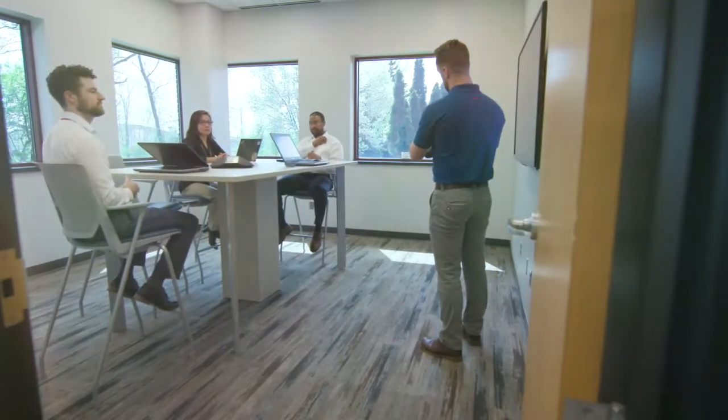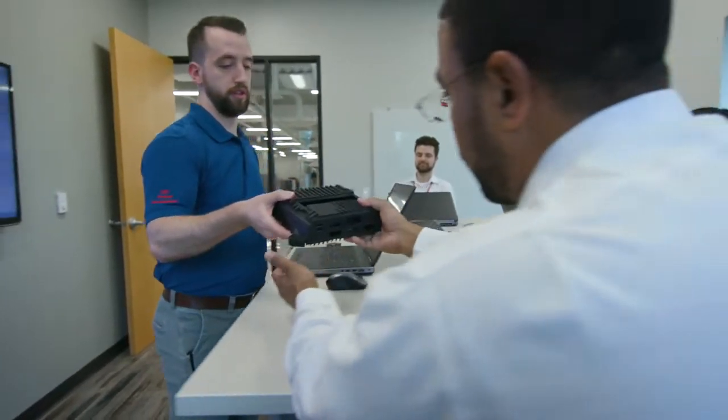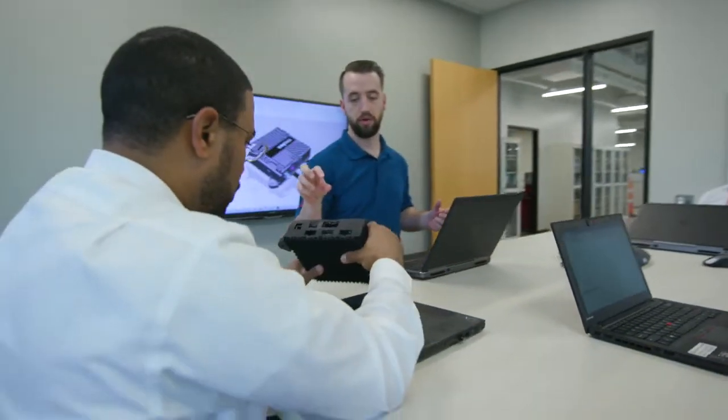I'm constantly finding more and more new challenges, new things to learn, new disciplines. Molex has been really good about providing me the opportunity to grow in many different areas and not just one.